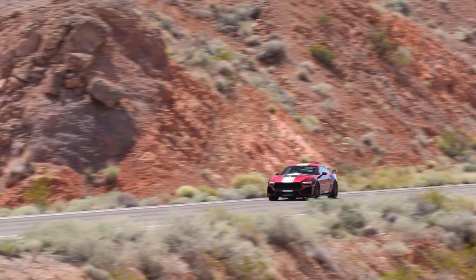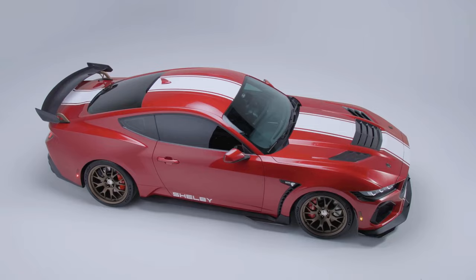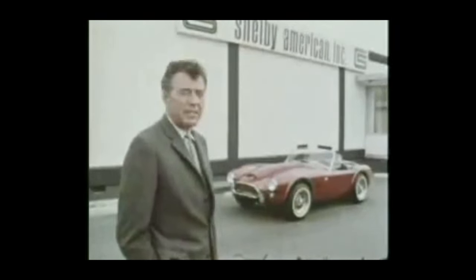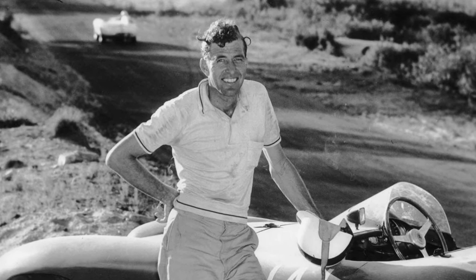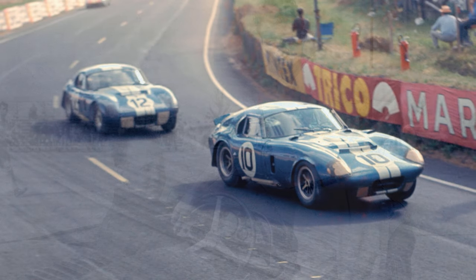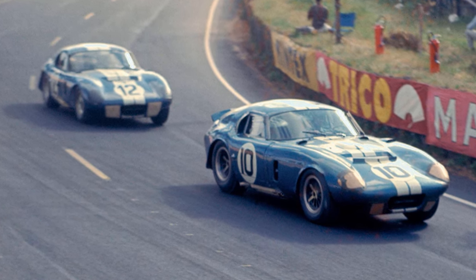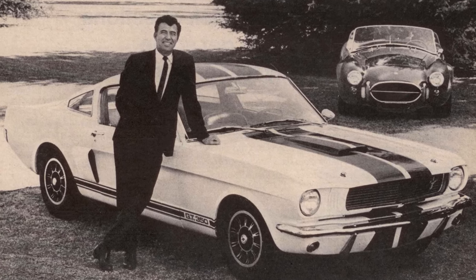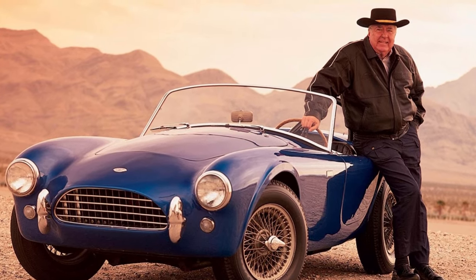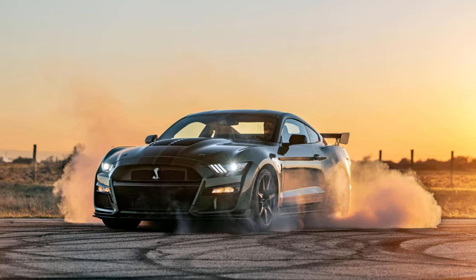Today we're celebrating a true American icon. We're diving deep into the 2024 Shelby Super Snake S650 Mustang, a car that embodies the legacy of a legendary name. Carroll Shelby wasn't just a visionary car designer — he was a racer, a tinkerer, and a man obsessed with pushing the boundaries of performance. In the 1960s, Shelby took the AC Cobra and transformed it into a Le Mans-dominating force, forever etching his name in racing history. He then partnered with Ford to create the iconic Shelby Mustang, a car that redefined the muscle car era and cemented Shelby's place as an automotive legend. Today, Shelby American continues to innovate and create high-performance machines that pay homage to that rich heritage.